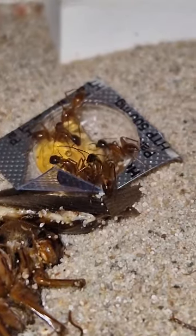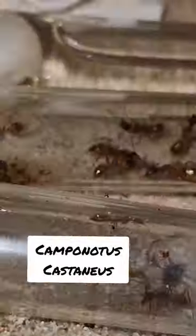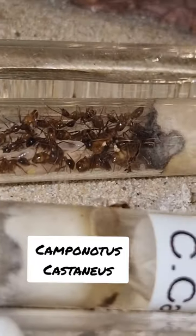So maybe you guys can help. Should I go for the hectic pseudo-iridens or should I go for the laid-back castaneus? What do you think is the better choice? Let me know in the comments.